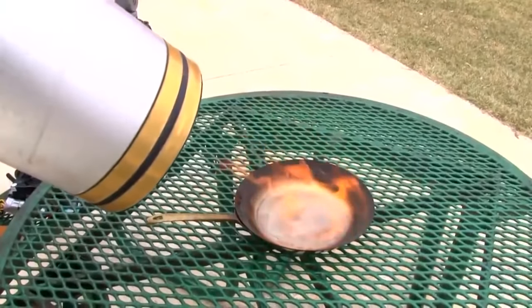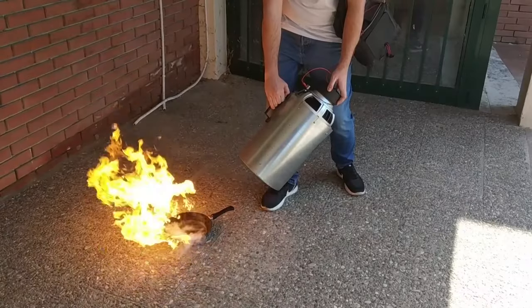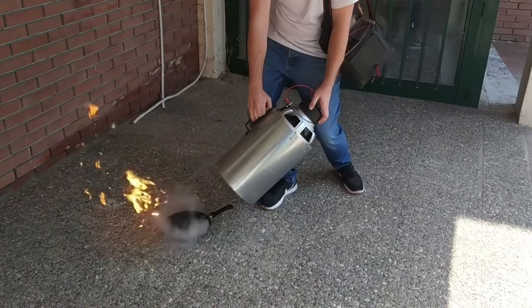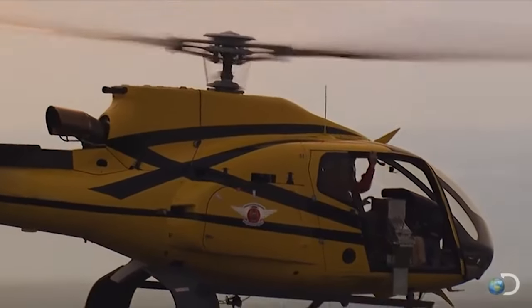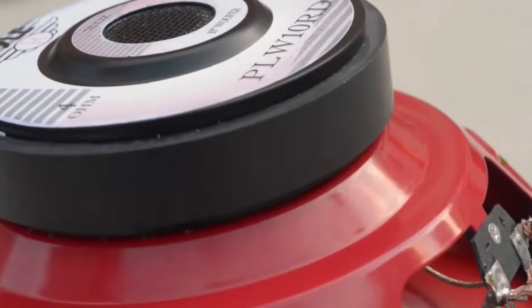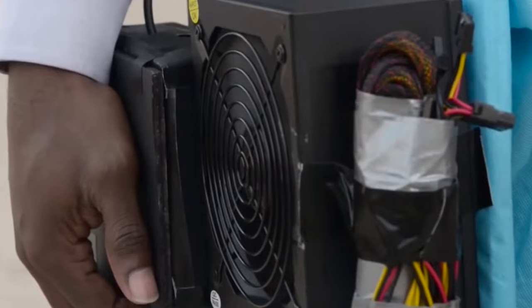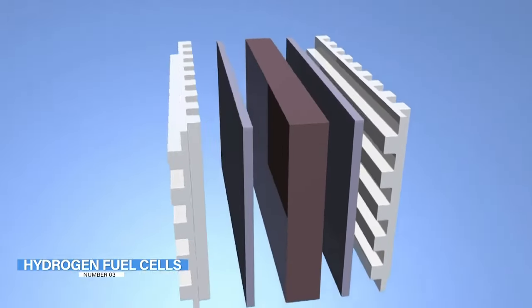Both oxygen and burning material can be manipulated by sound waves. If these two are separated, the fire goes out. A sound wave is a type of pressure wave that removes oxygen from air molecules. Seth Robertson and Viet Tran are still working on improving the device so it can be used on a larger scale, such as to help extinguish forest fires.